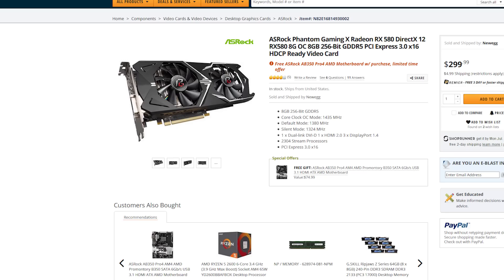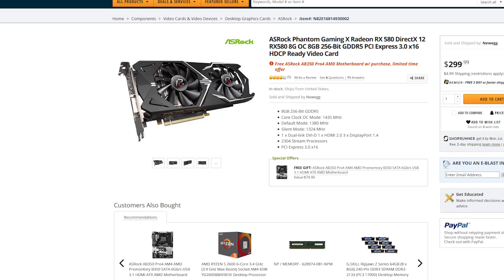Now obviously you're going to need a motherboard to go with it, and you don't need anything necessarily fancy. But the best possible deal you can get right now is a motherboard and graphics card combo — I'm talking about the Azeroth Phantom. I did a video on this recently. Currently you can get that for only $300.